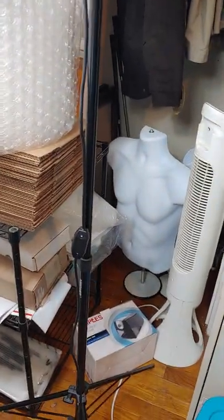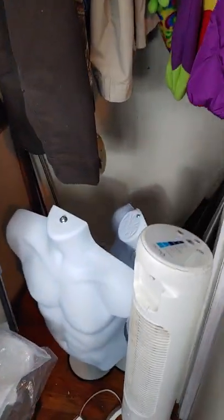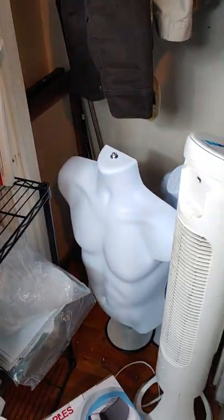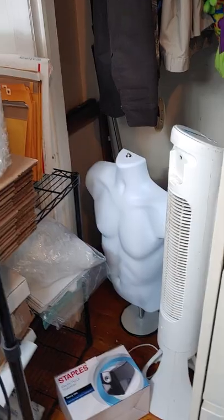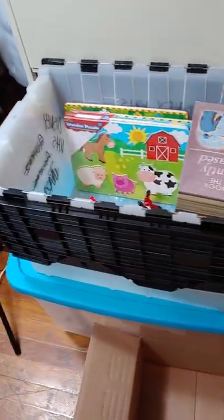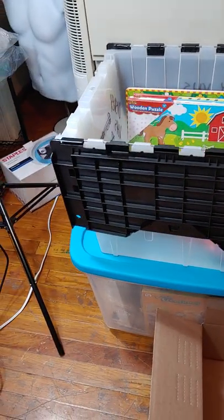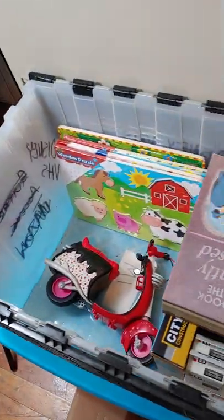If you get yourself some mannequins — men's and women's — if you sell any clothing it's so much easier than trying to flat-picture it. I use totes as well. These totes would go downstairs once they're full — they'll go down to the basement. The bottom one is full, the top ones don't have items in them yet.